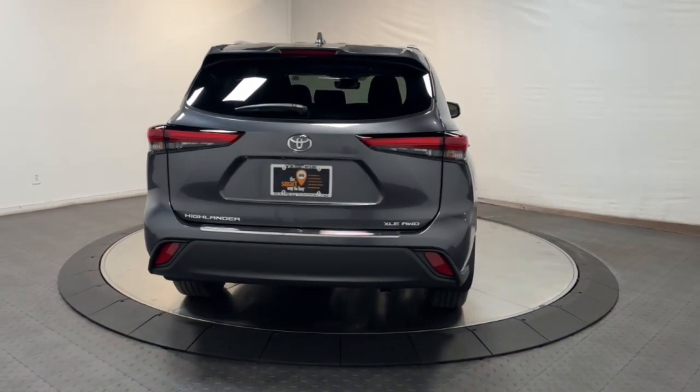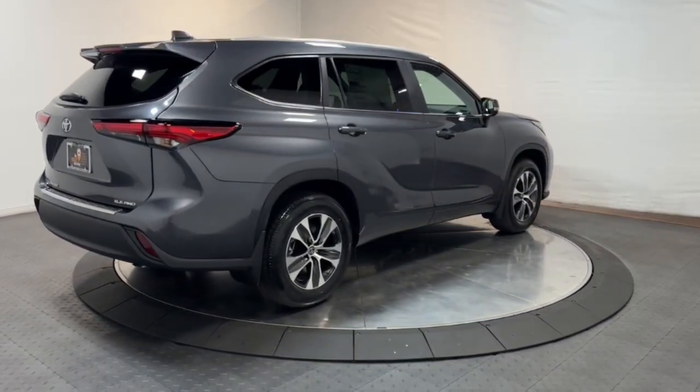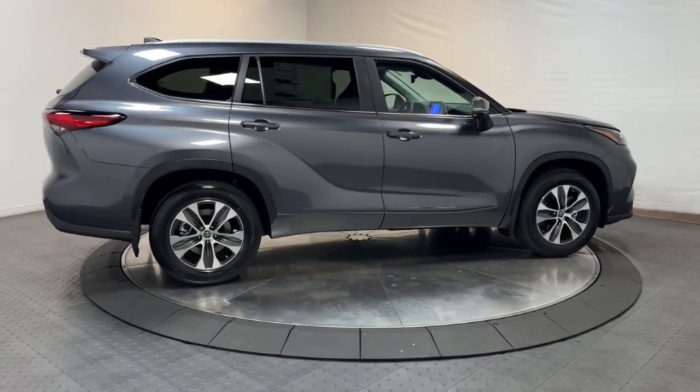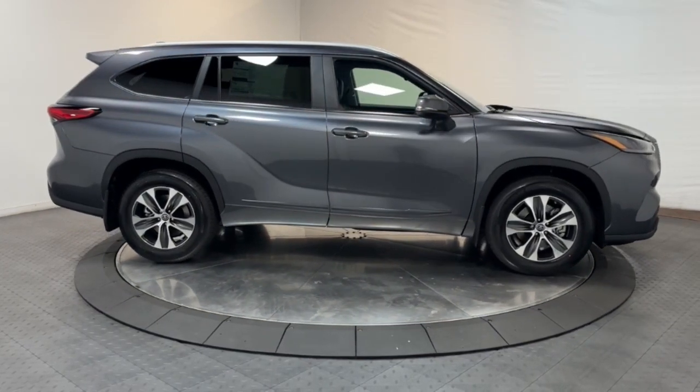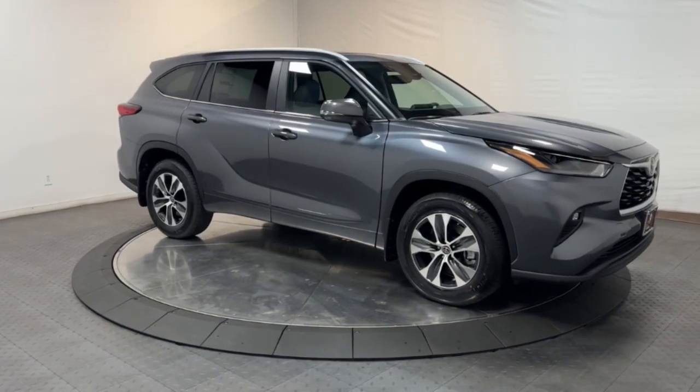These are just some of the great options this vehicle comes with: moonroof, keyless entry, satellite radio, heated mirrors, power passenger seat, fog lamps, power lift gate, rear AC, and alarm. Heated front seats — feel the confidence that comes standard with this safe and solid Highlander.